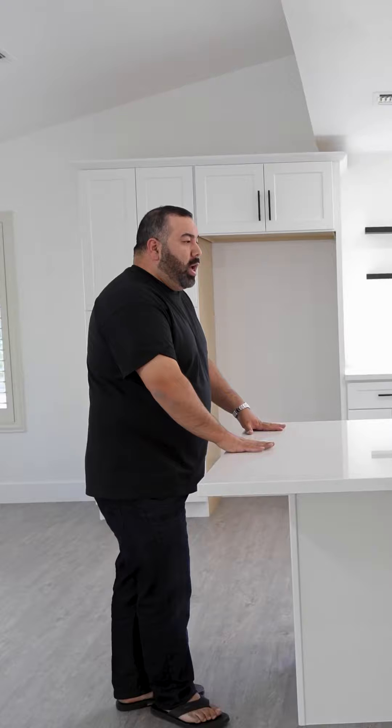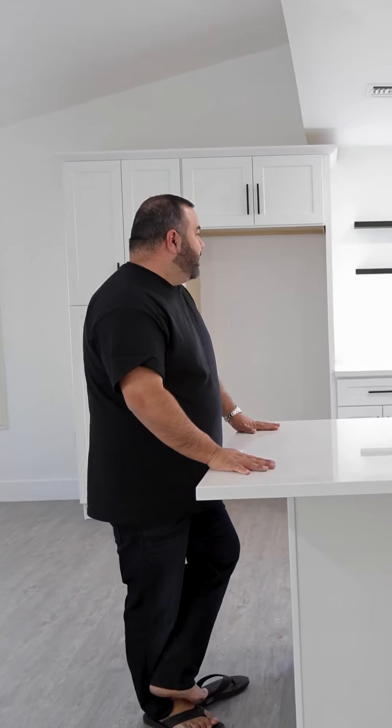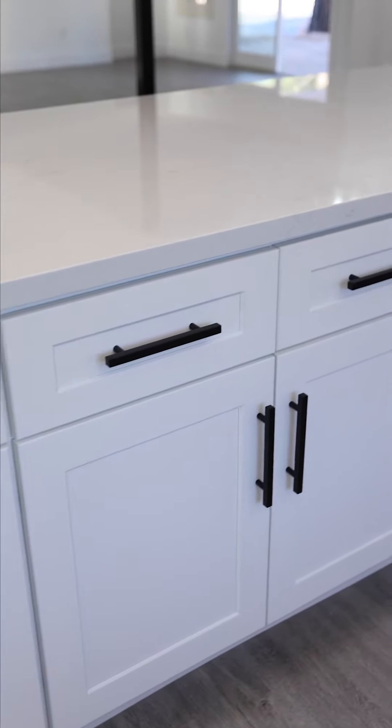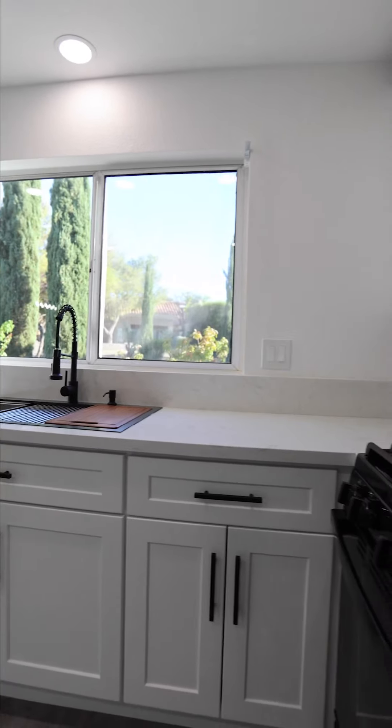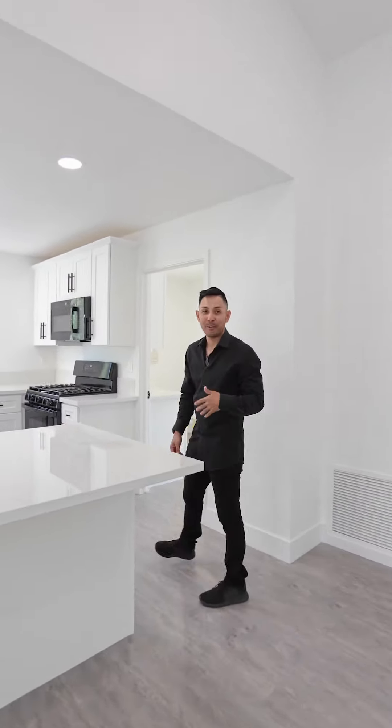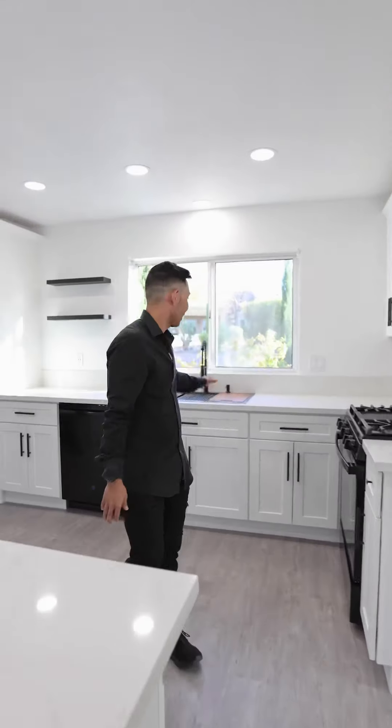Right now, quartz is in — reasonably priced and in stock. So I went with a prefab that looked really nice, almost like a Calcutta Italian marble. When I was looking at the design, I really looked at what was available and what was a reasonable cost. Obviously, white shaker cabinets are in. The white with black accents is really popular right now. And also just looking at comps in the area — just copy and paste. Follow me, I want to show you guys something.